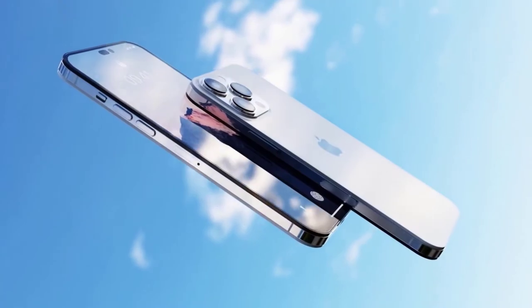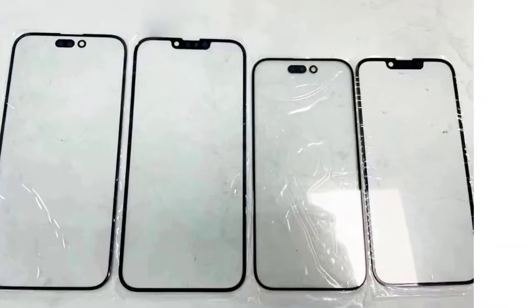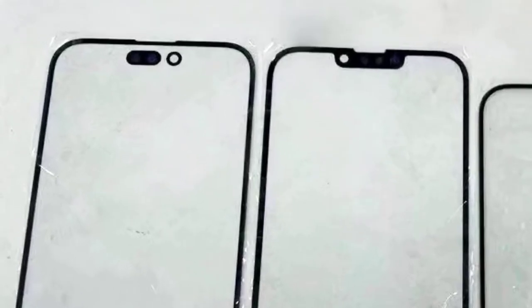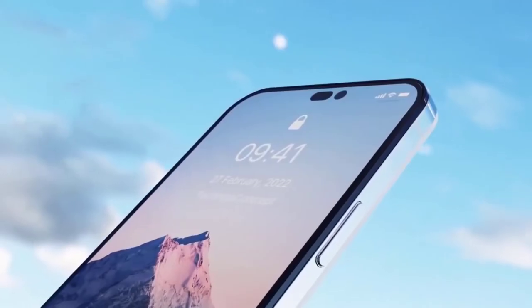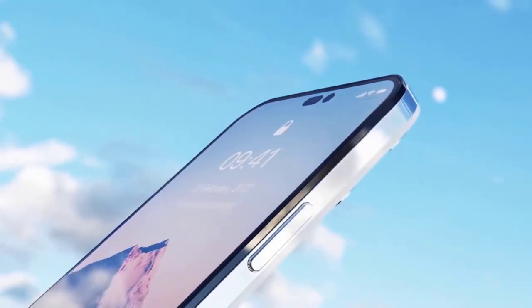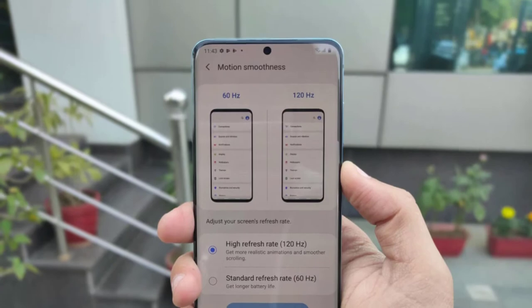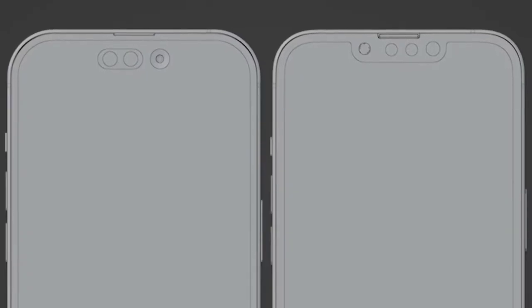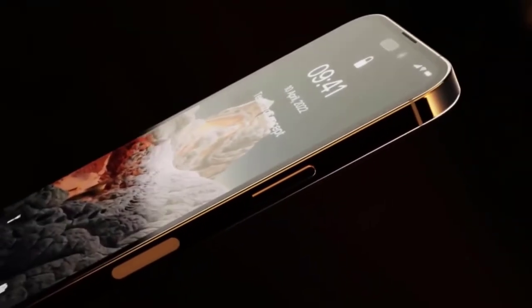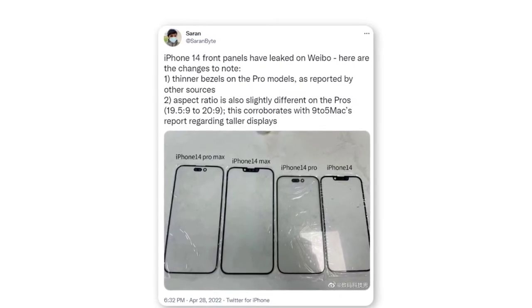Unsurprisingly, the image's most eye-catching element is the dual punch holes for the iPhone 14 Pro and the iPhone 14 Pro Max. As previous leaks have shown, this year's Pro and Pro Max will eschew the notch in favor of punch holes in their displays, a feature that has become common among Android smartphones in recent years. The panels also reveal slightly thinner bezels and a taller aspect ratio for those Pro models.